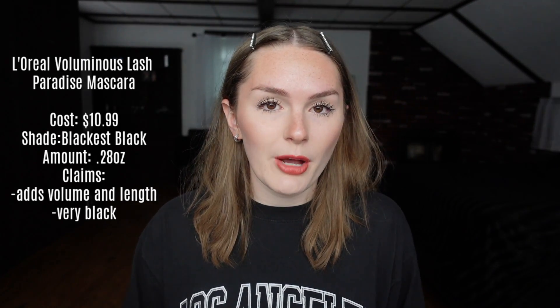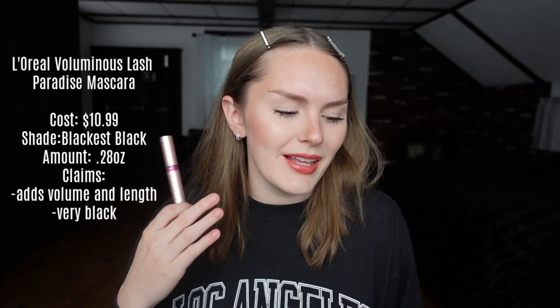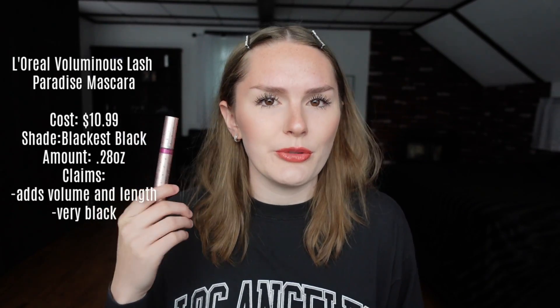Now onto the mascara that I use every day, the older L'Oreal Voluminous Lash Paradise mascara. This one's actually $10.99, so it's $2 less, but it also comes with the same 0.28 ounces. This is also in Blackest Black. This one doesn't have as many claims — it says volume and length and that it's supposed to be very, very black, which I do agree with.